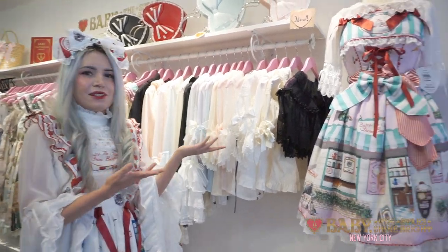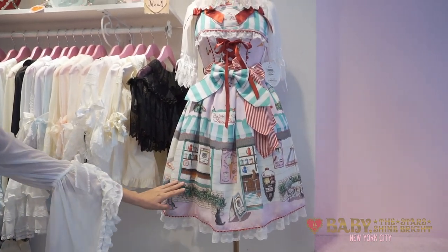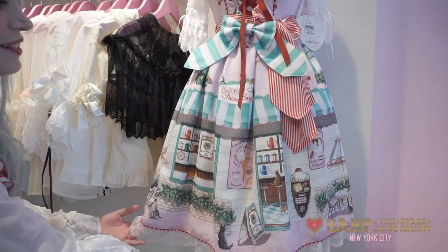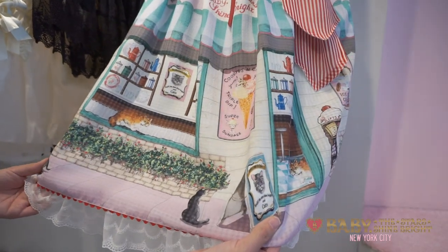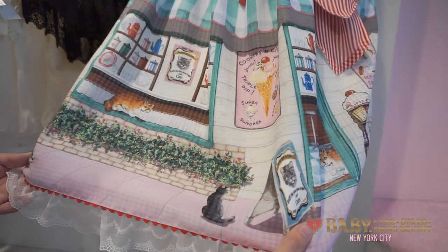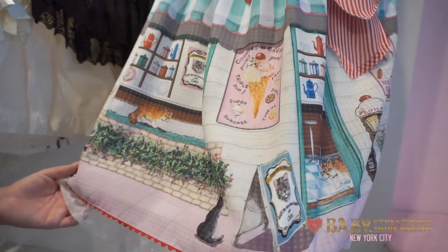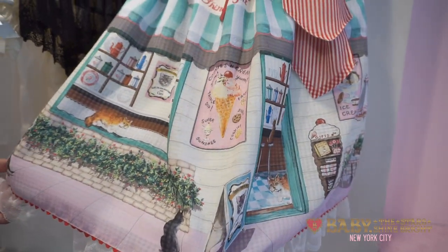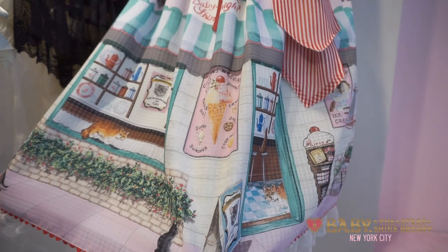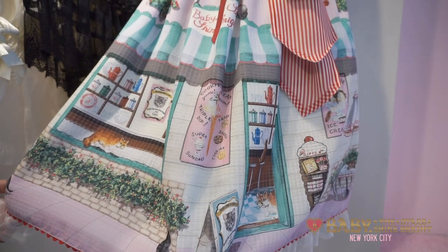The first series I want to show you is our latest series called Kitten Sweet Cherries Cafe Diner. This dress here on the dress form is the ribbon jumper skirt, and this is a really cute sweet series. It has a print all along the bottom of a cute cafe diner and its patrons are cute little kitty cats. This is a really cute series that even has a little menu with little baked goods and ice cream and sundaes, as well as windows of beautiful dishware and teapots and plates and cups, and it even has a little sign that says Baby the Star Shine Bright and Cat's Restaurant and Cafe.